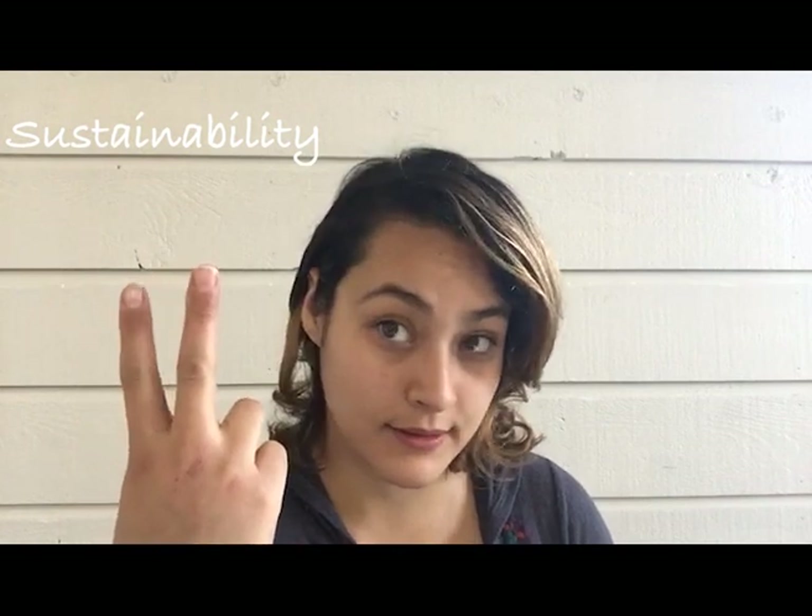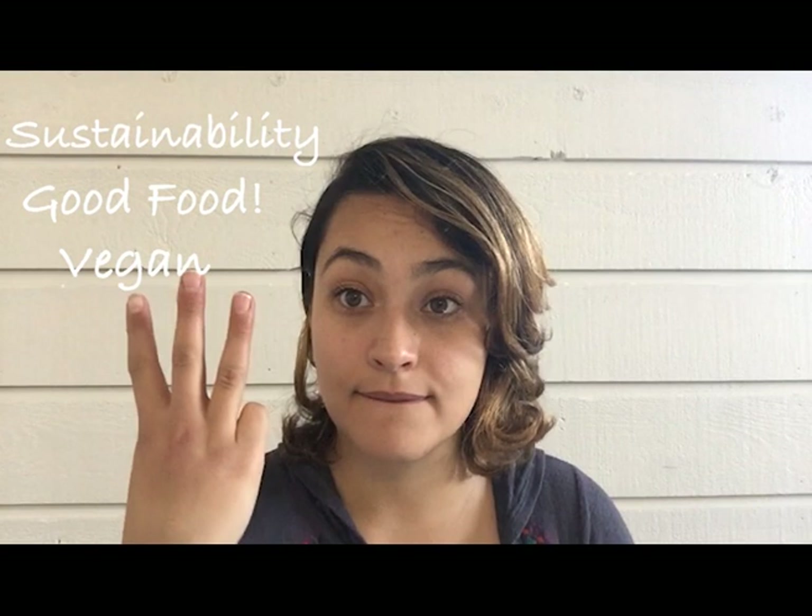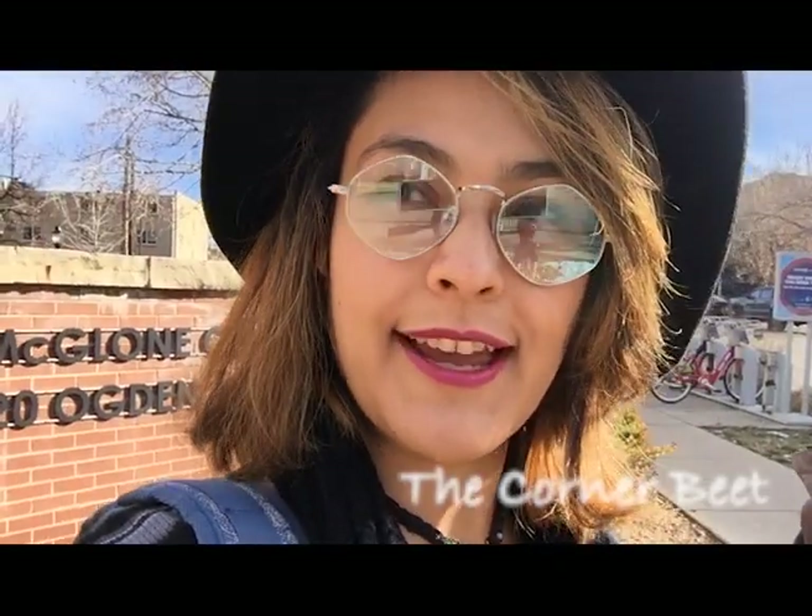Hello, welcome to Gula Wellness. This channel is dedicated to subjects of sustainability, health, wellness, and food. For today's video, we will be taking a tour of three sustainable vegan restaurants in Denver, Colorado. The criteria are: first, sustainability; second, deliciousness; and third, vegan options.